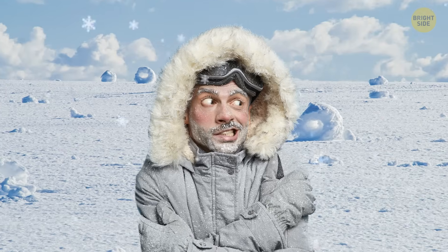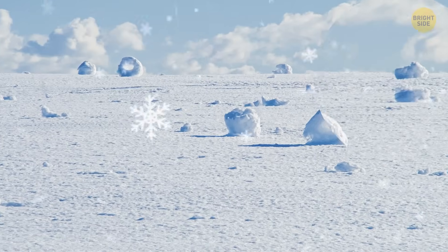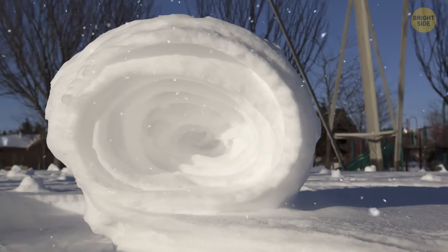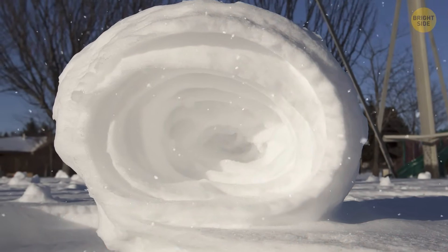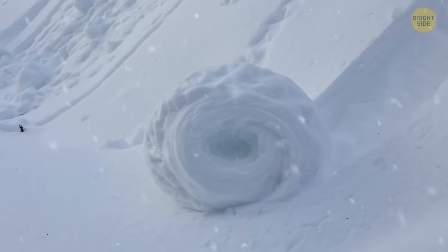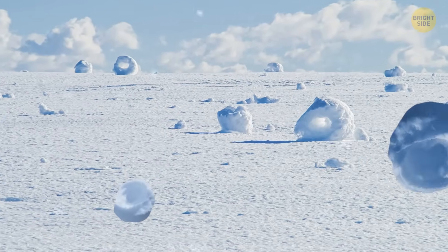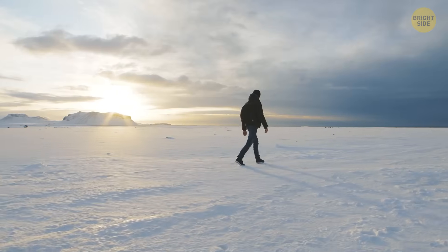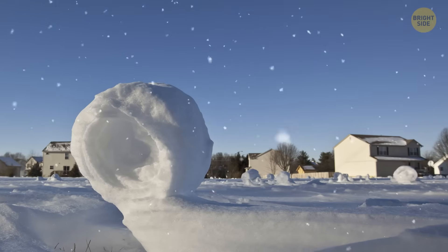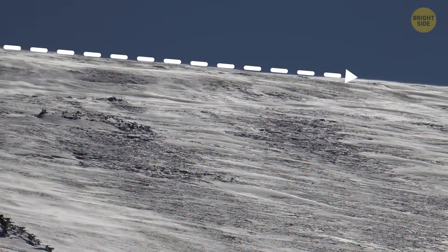Snow rollers occur in open prairies or hills with no obstacles like boulders or trees. It's a combo of two separate layers of snow. The first layer is the pre-existing sheet that crashed on the ground; the second one is a fresh layer of fallen snow. Imagine snow running down from the top of an ice rink that doesn't hold on to what's under. Then the wind carries some snow that is sticky enough to hold on to things on its way. As the roller moves, it continues growing, especially if it's windy and there's an opportunity for rolling down a hill.